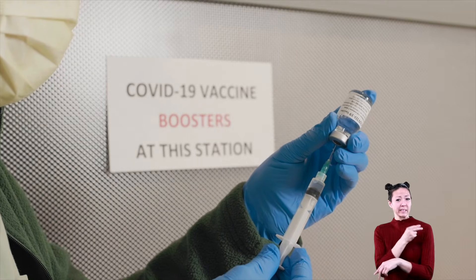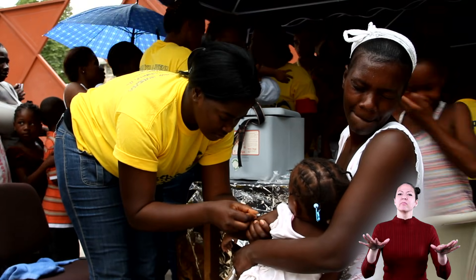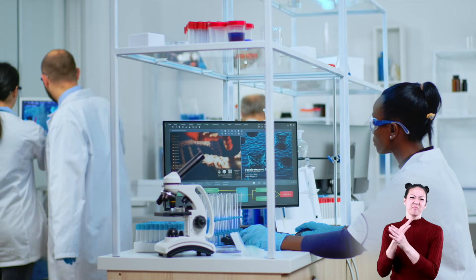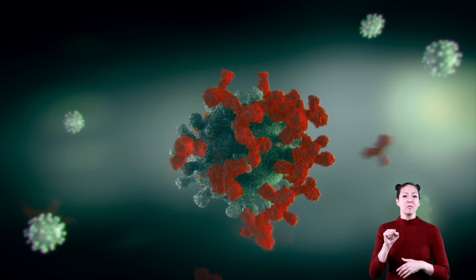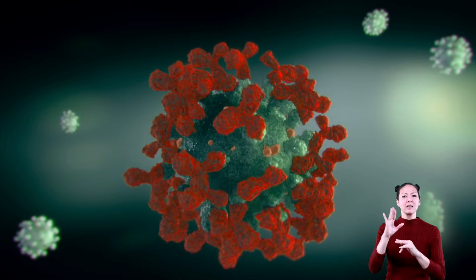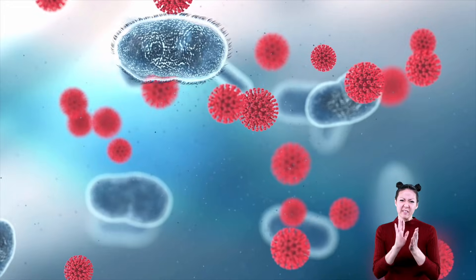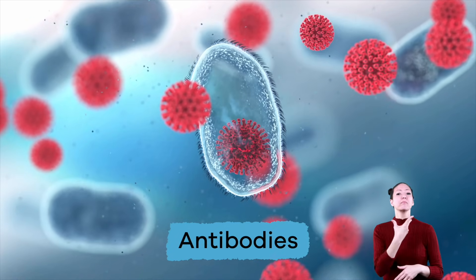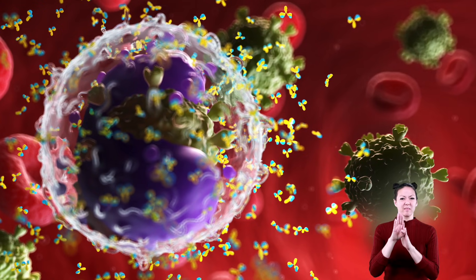Vaccines, like the flu shot and COVID-19 vaccine, can also help prevent viral infection. Vaccines are often made from dead or weak viruses. These harmless versions of the virus trick your body into thinking it was the real deal, and build up your immunity. That way, if the real virus tries to infect your body, your immune system will be ready with something called antibodies. The flu shot and other vaccines help your body develop these antibodies.